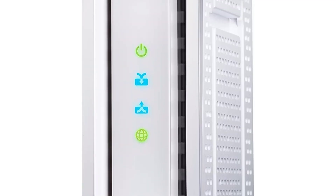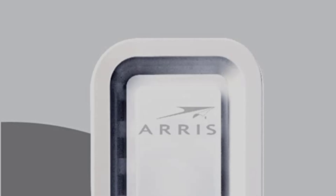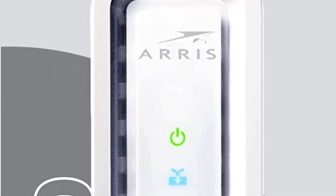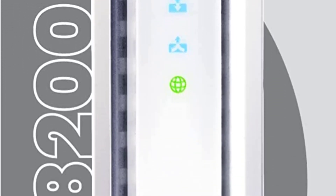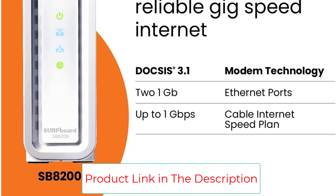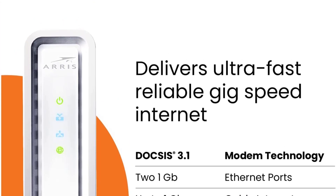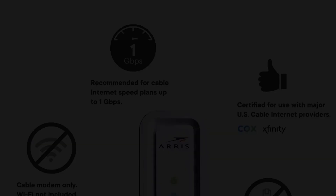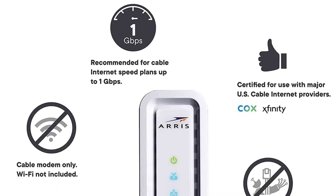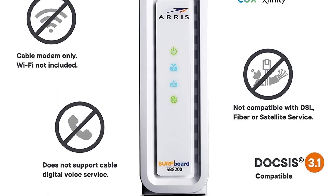Unlike the other items on our list, it has special parental controls that allow you to manage your network from your smartphone or desktop using the Netgear Genie app. It even lets you set up a guest network in your home for visitors. It is compatible with most US cable providers, except for a few such as Verizon, AT&T, and CenturyLink.